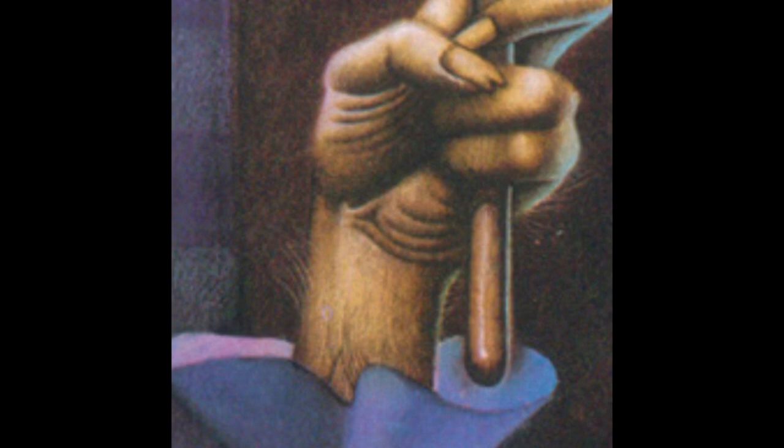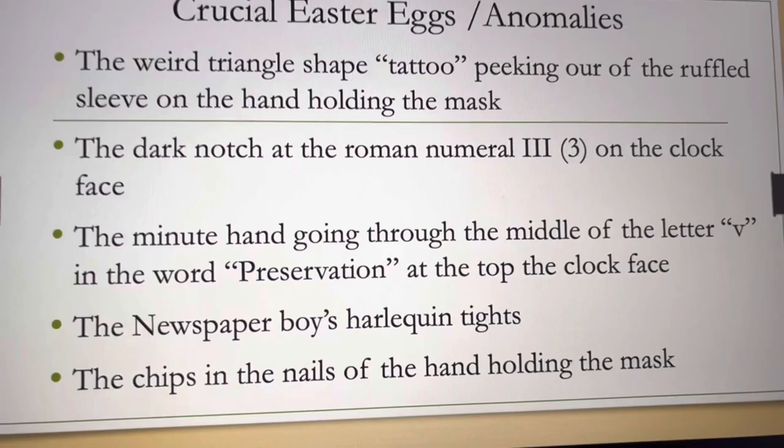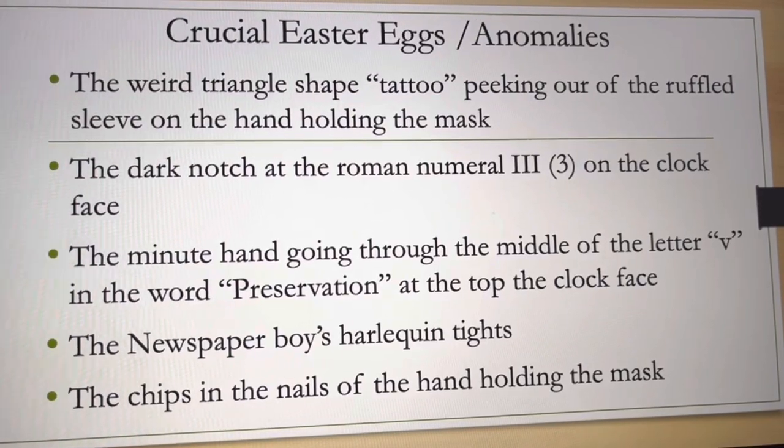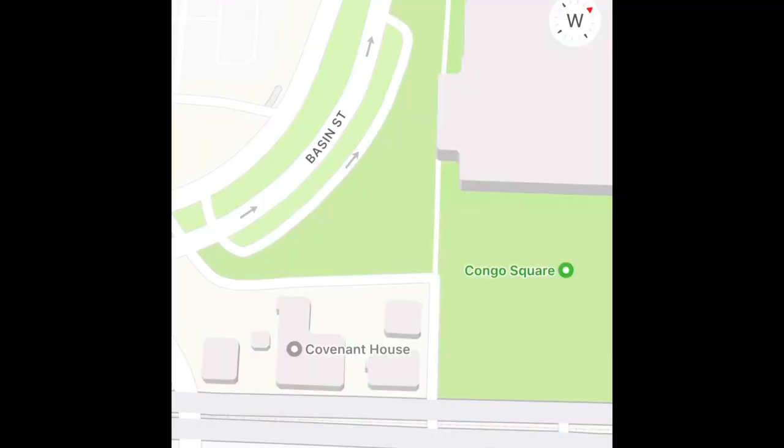One crucial anomaly in the painting is the weird triangle-shaped tattoo peeking out of the guy's sleeve, as well as the Roman numeral three on the clock that has a weird dark notch next to it, the newspaper boy's tights, and the chips and nails holding the mask. The riddle leaves us somewhere near the Covenant House on Rampart Street in Congo Square.